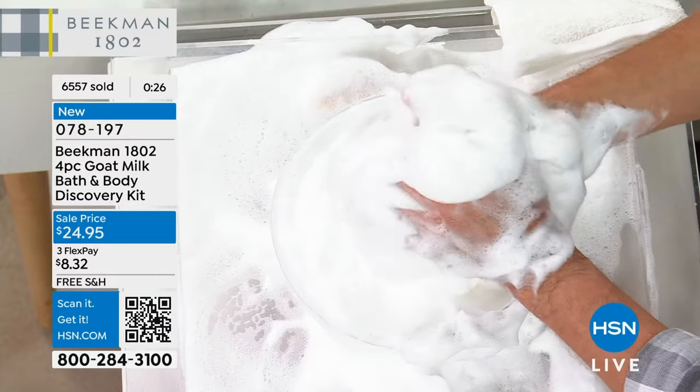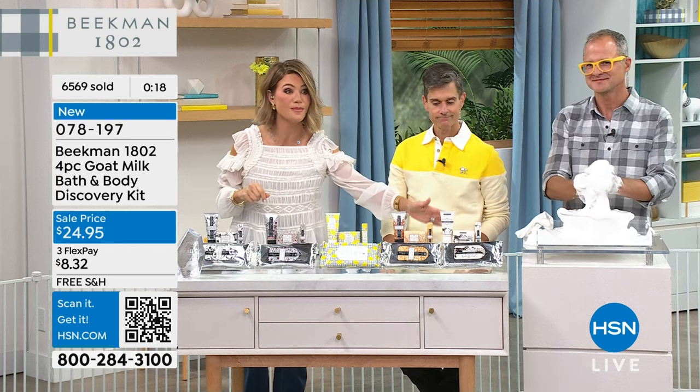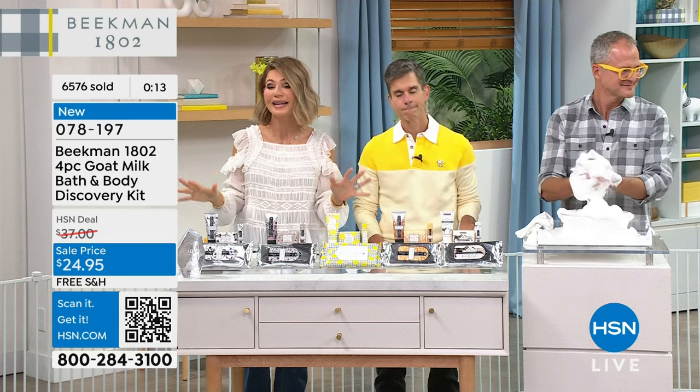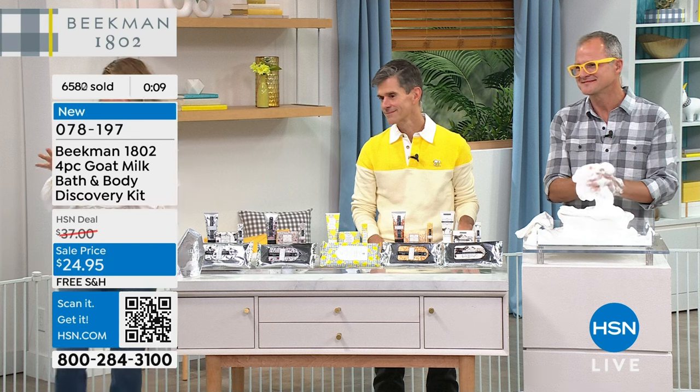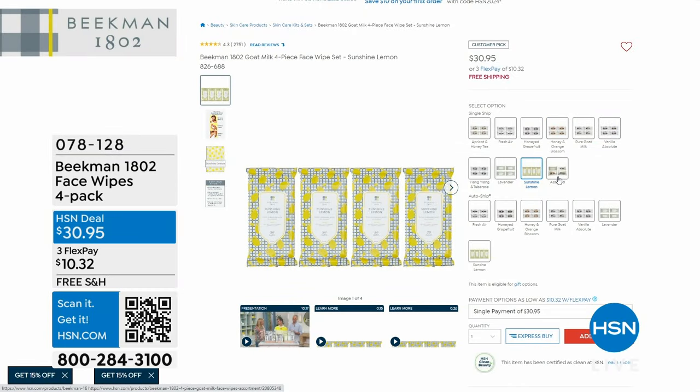If you want this for $24.95 — Vanilla Absolute, last call. We also have it in Honey Grapefruit, Sunshine Lemon, Honey Orange Blossom, and Pure — last call. Now if you love the wipes, I'm on auto ship for them. Here's a set of four — single or auto ship, $30.95 gets it home. I give one pack to my dad for his little Havanese. Use the wipes on the dog, on you, on the kids, the babies — everybody benefits without any burning or stinging. We're getting limited on a lot of the auto ships, so pick it up now. This is our big finale show with Beekman 1802.